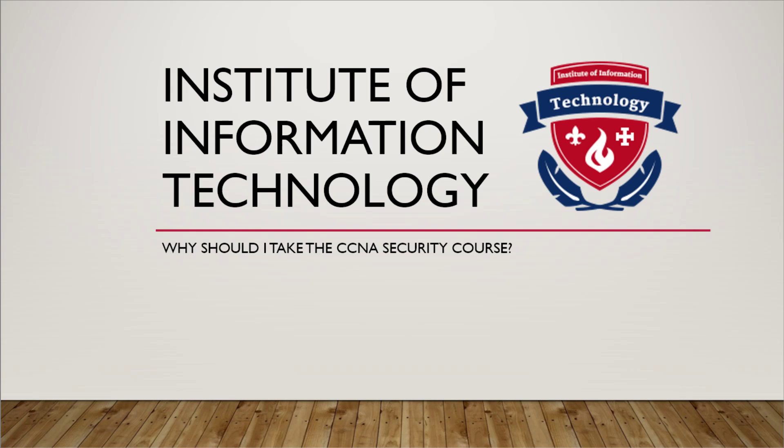This exam validates skills for installation, troubleshooting, and monitoring of a secure network to maintain integrity, confidentiality, and availability of data and devices. It also shows competency in the technologies that Cisco uses in its security infrastructure.